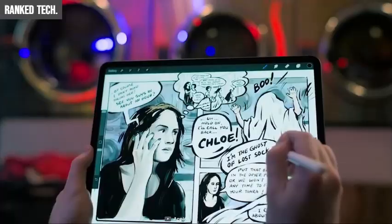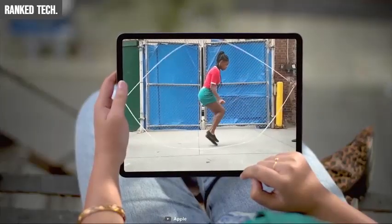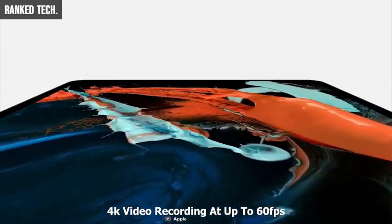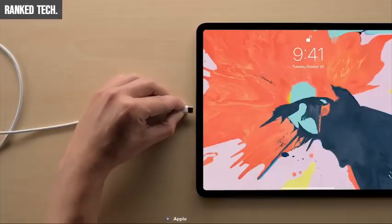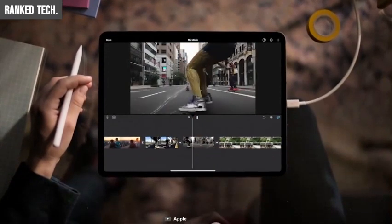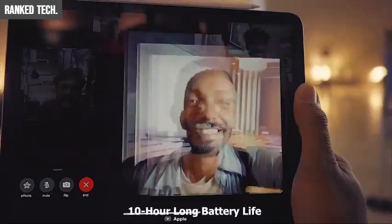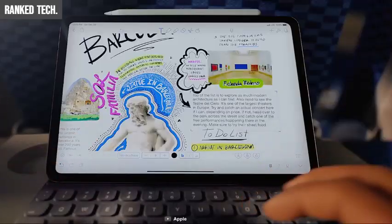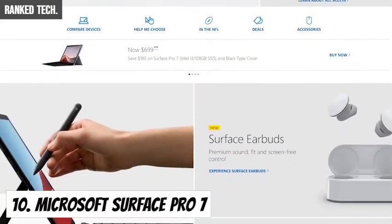At the back of the iPad Pro is a 12-megapixel f/1.8 aperture camera with Smart HDR and a quad-LED True Tone flash, supporting 4K video recording at up to 60 frames per second. The front-facing TrueDepth camera features a 7-megapixel lens with Smart HDR. The iPad Pro is charged via USB-C, which also enables fast charging and connects to accessories like cameras and displays. It features 10 hours of battery life. The 11-inch model starts from $799 and the 12.9-inch from $999.